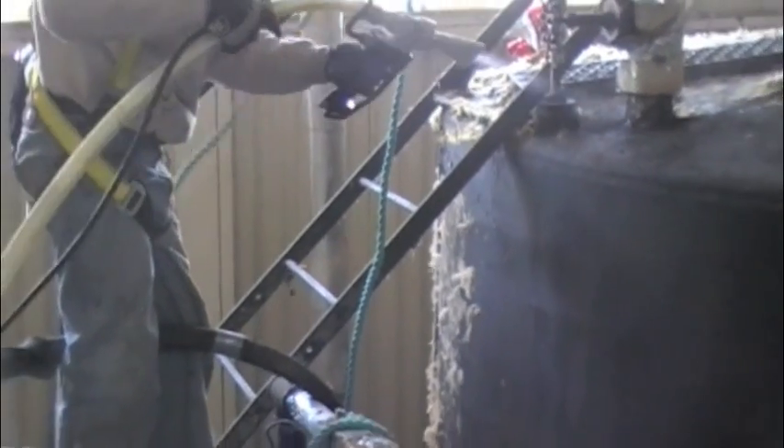Once the tanks are blasted to a clean surface, a very thin coat of primer is applied to aid in the adhesion of the spray foam.